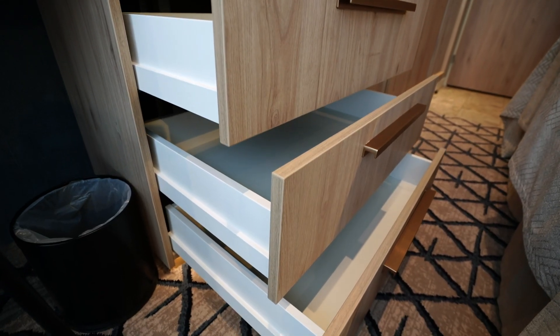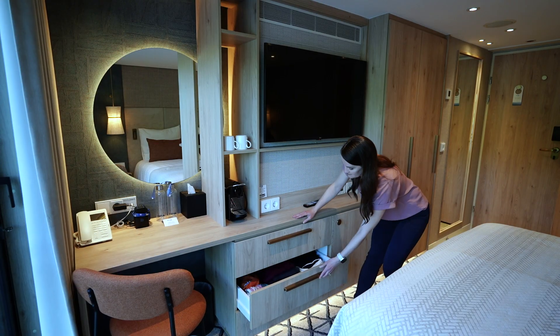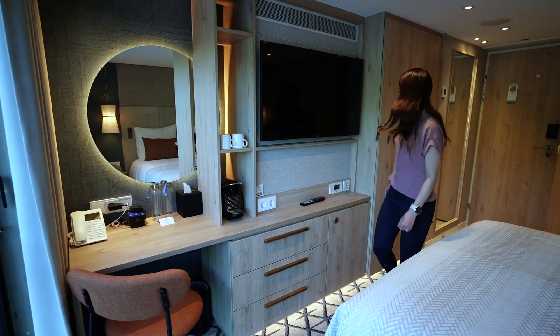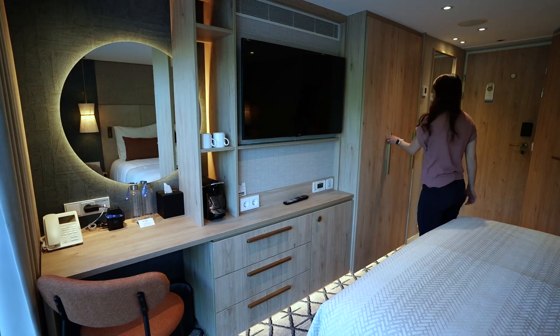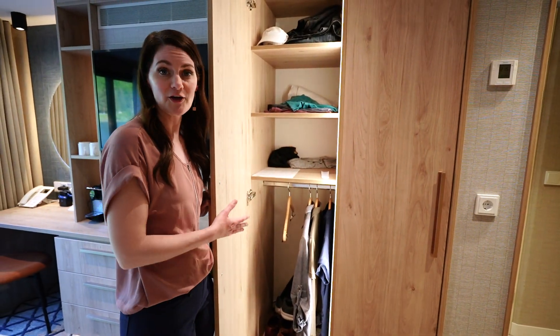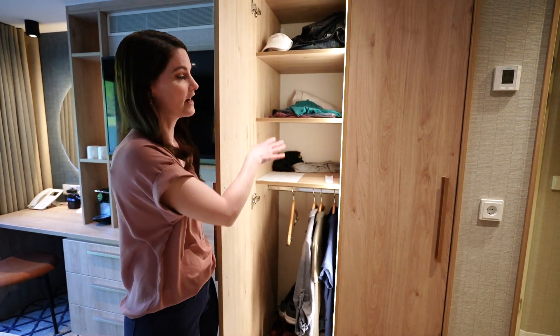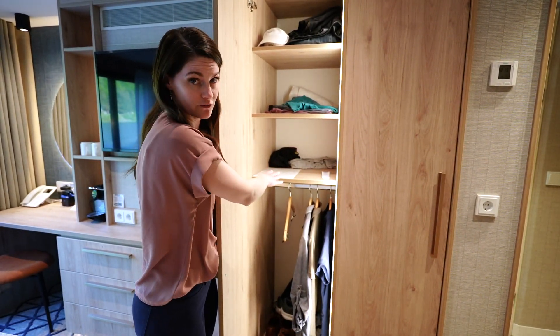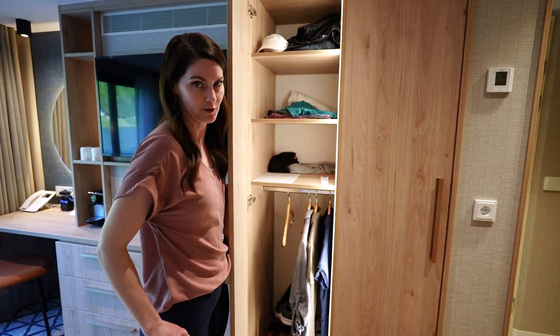Here are three large soft-close drawers. Let's check out the closet. There are two sides to the closet. On the left side are three shelves as well as hanging space. This is where you fill out if you want any laundry service, and there's a shoe horn here too.